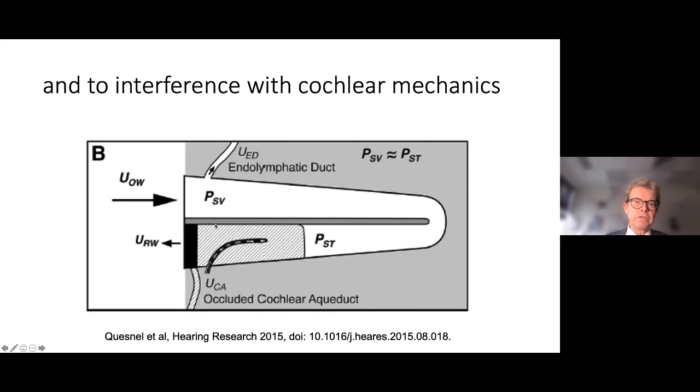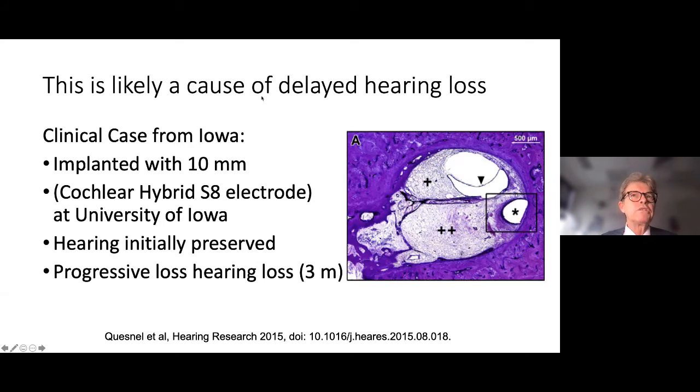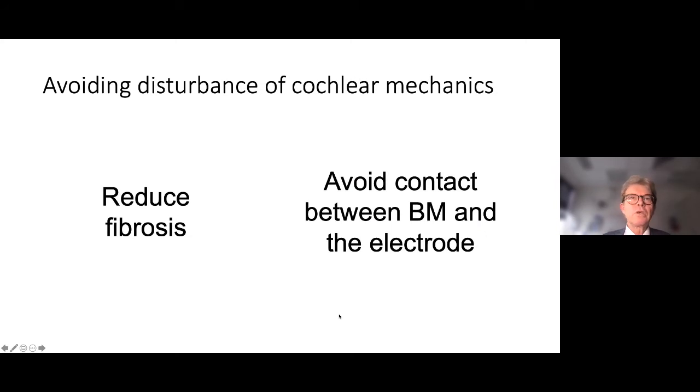Fibrosis is thought to stop cochlear mechanics by stopping the vibration of the basilar membrane. This can occur by fibrosis fully occupying scala tympani, as seen in Cresnell, or it can occur if the electrode is in close proximity to the basilar membrane and then fibrosis scars it up over several months. This has been demonstrated in a human patient with a 10mm electrode who had good initial hearing preservation but lost it gradually over three months, with the basilar membrane firmly encased in fibrosis.